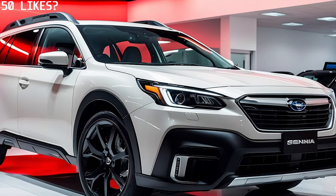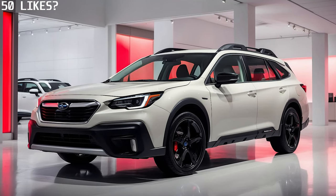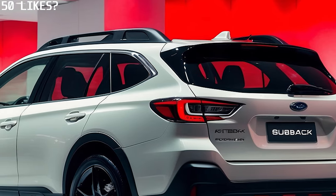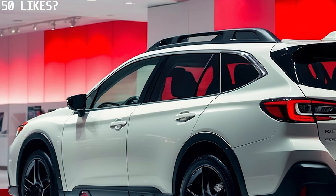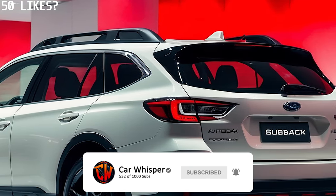Compared to other compact SUVs, the 2025 Subaru Outback stands out as an excellent value. Its affordability, versatility and practicality make it a popular choice for a wide range of drivers. Whether you're navigating the urban jungle or escaping to the great outdoors, the Outback is ready for every adventure.